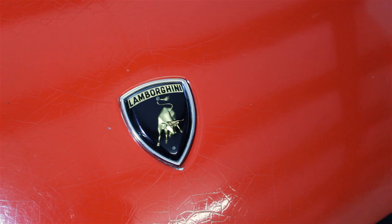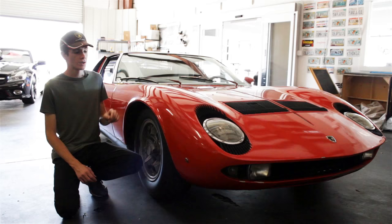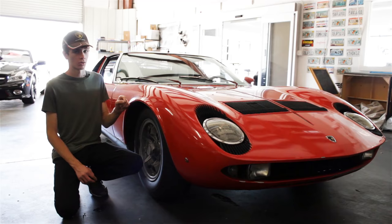But this 1969 Lamborghini Miura P400S may just be the most special of them all, because it's an almost completely original car, untouched for decades, forgotten in a dusty barn in New Jersey.